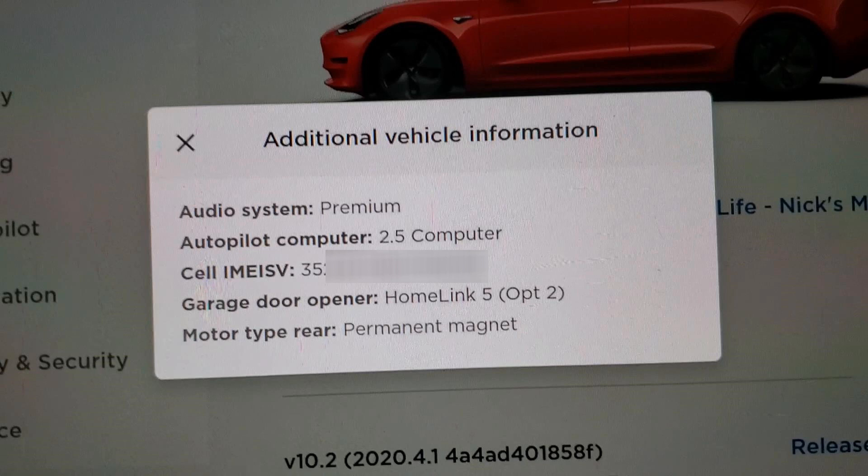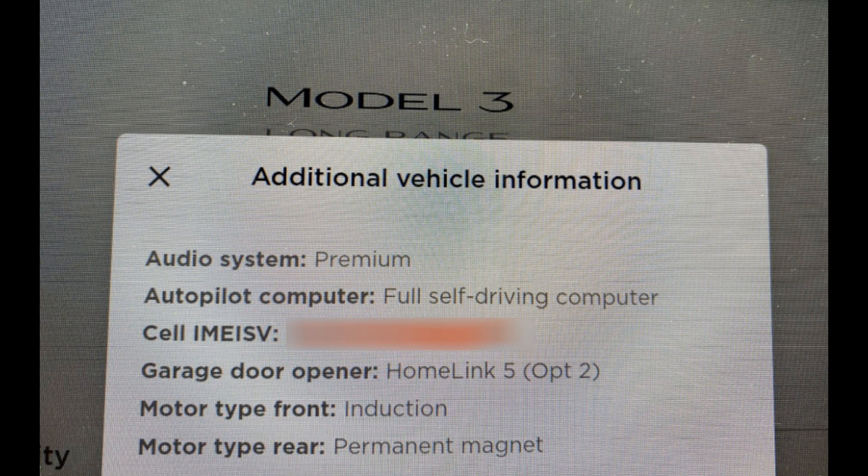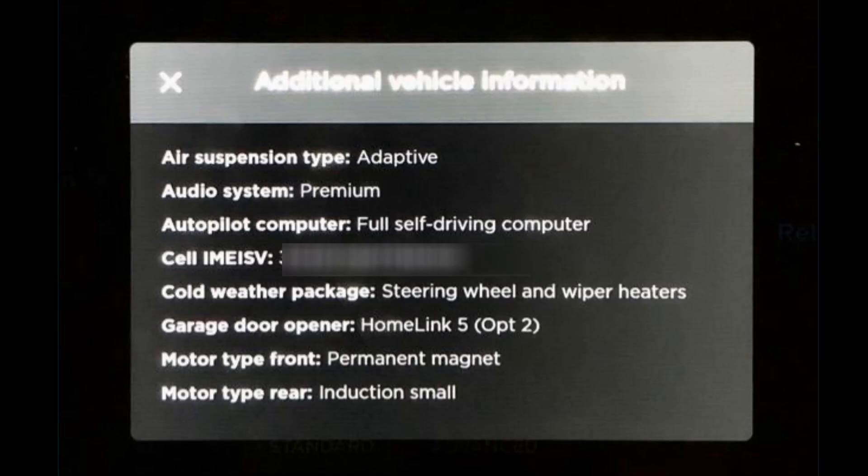I don't have the front motor. Now we can see exactly what we have installed on our cars. Here's an example of a Model 3 with full self-driving 3.0 hardware and a front induction motor. Here's another Model 3 — interesting: premium speakers but no external amplifier, and the garage door opener is not installed. Here's a Model S with adaptive suspension, full self-driving, the cold weather package, and the front motor is permanent while the rear is induction — that's a little different.